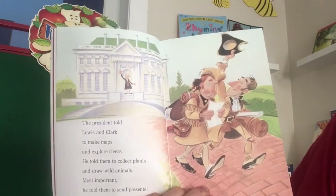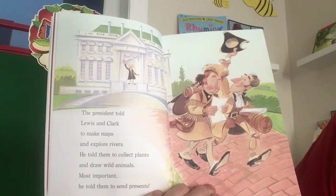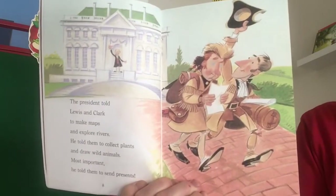The president told Lewis and Clark to make maps and explore rivers. He told them to collect plants and draw wild animals. Most important, he told them to send presents.